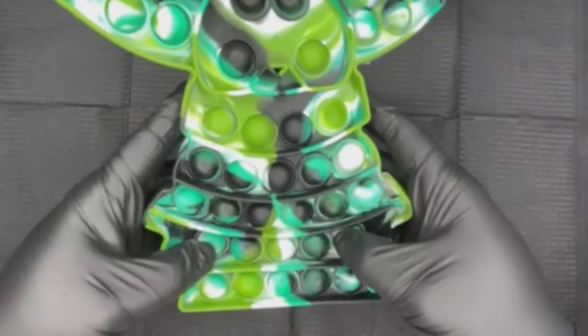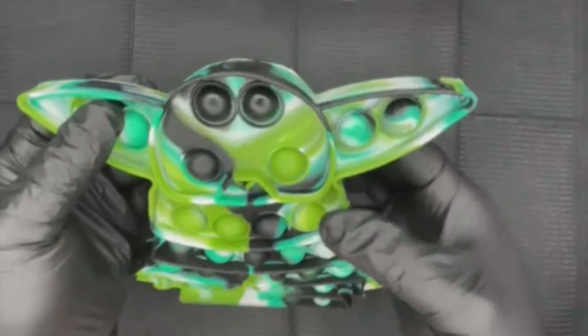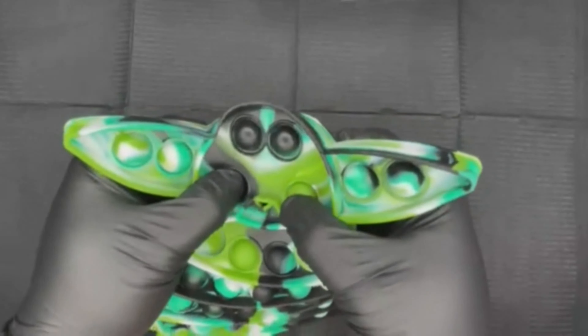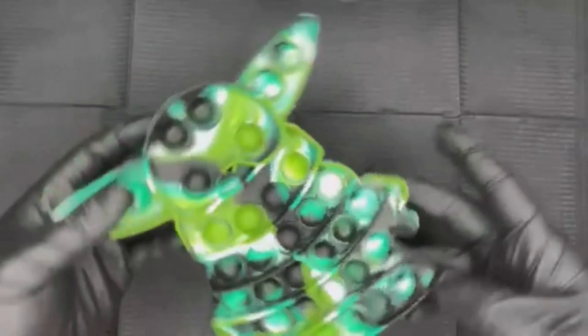I also got a Baby Yoda puppet. When I first opened this I didn't care about anything else I got - I got stuck on this for a while. As you guys can see I'm still just popping it and it's very relaxing. I can't help it - it's relaxing and calming and I love it.